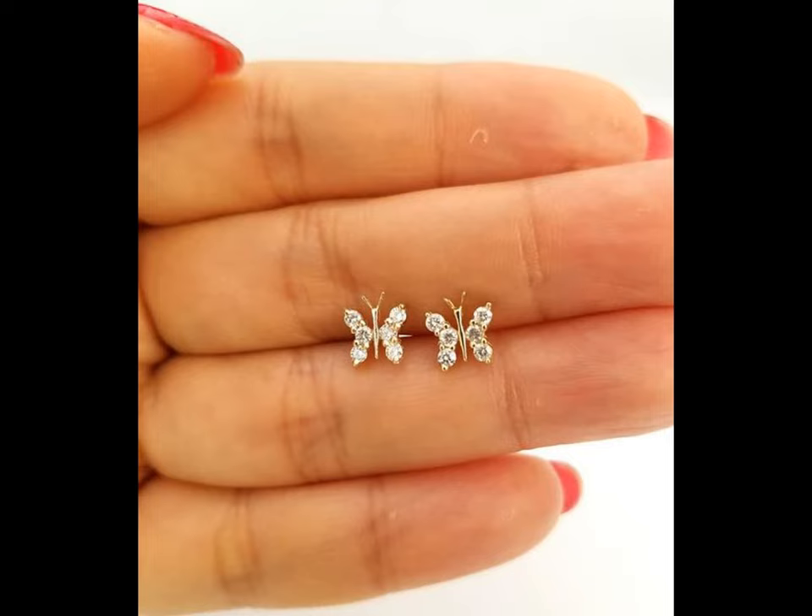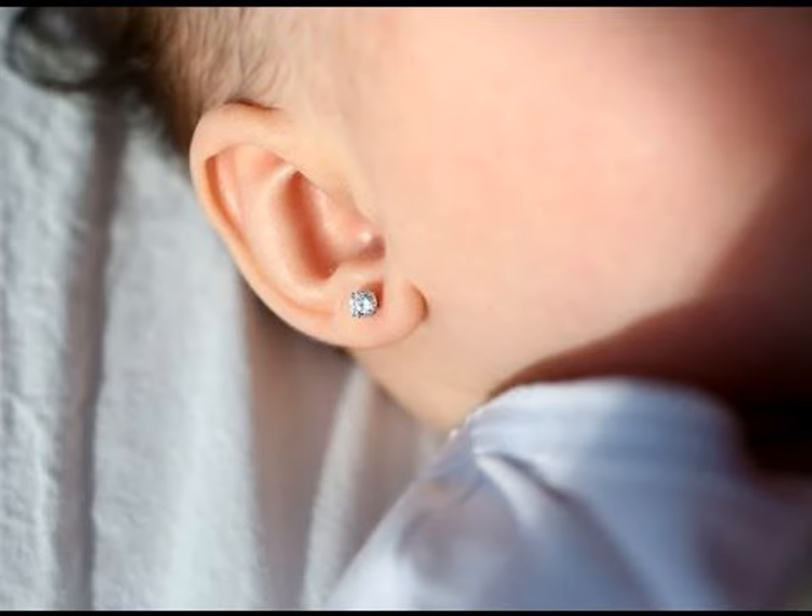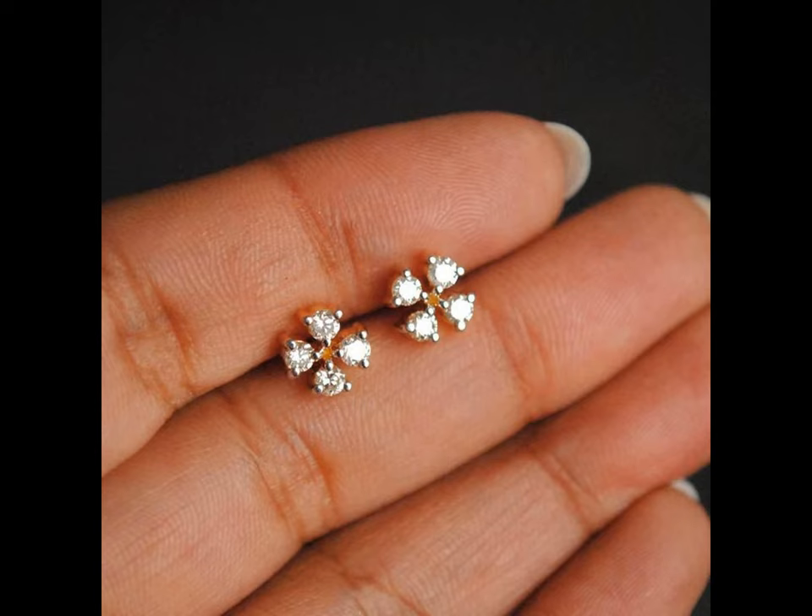It may be early or it may be later, but at some point your child will likely get her ears pierced. Hereafter, you get to choose the earrings for daily use, and diamond studs are one of the best options for this.